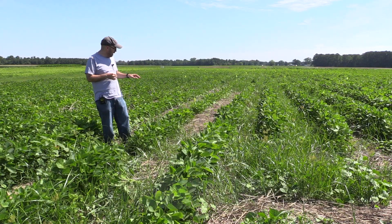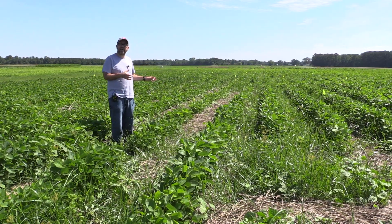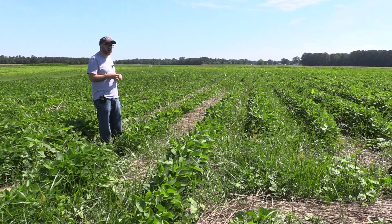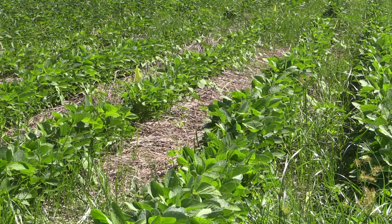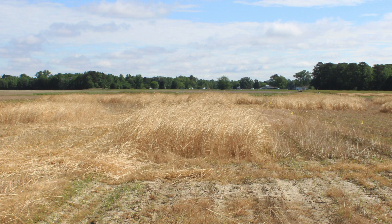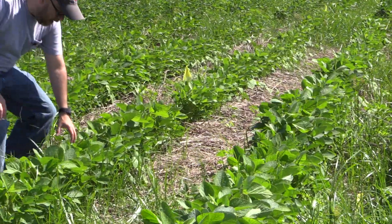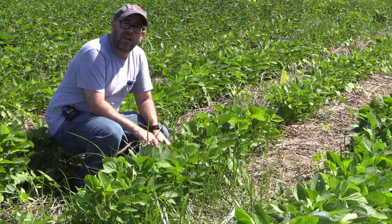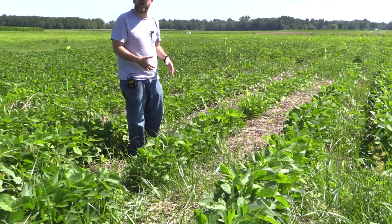For soybeans, as you can see here, we had cereal rye, which is a very commonly used cover crop here in the area. We terminated the crop at the boot stage, so when it started producing the inflorescence. As you can see, there is a significant amount of biomass on the ground that really helps suppress weed growth and weed emergence.